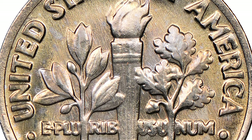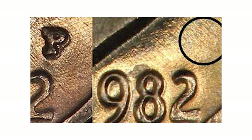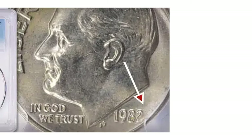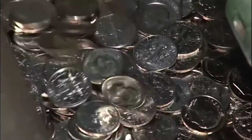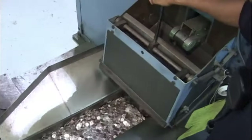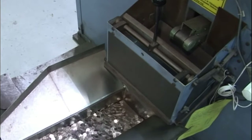Unlike most United States coins issued since 1947, coins issued in 1982 and 1983 by the United States Mint were not sold to collectors in uncirculated sets. Instead, as a cost-cutting measure, the United States Mint suspended its mint set program and focused instead on producing proof sets and commemorative coin issues.